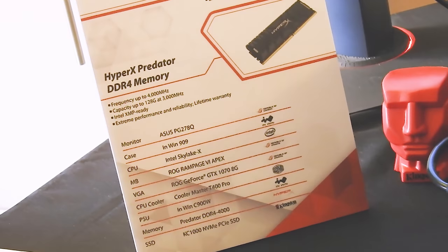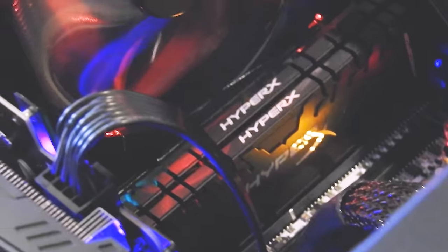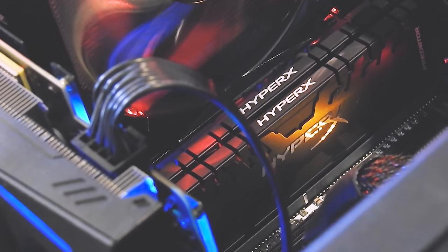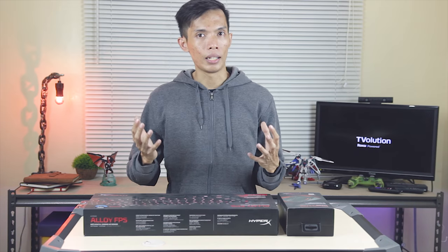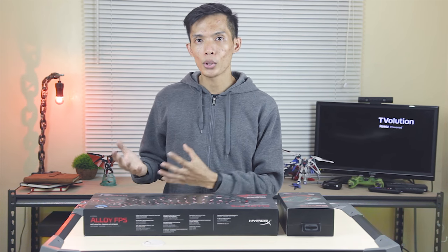They also announced a new memory module: the HyperX Predator DDR4, which can go up to 128GB capacity with a 3000MHz speed. HyperX is really building their own empire in terms of PC components, especially for gamers.